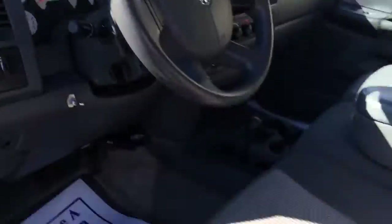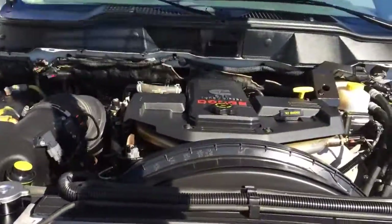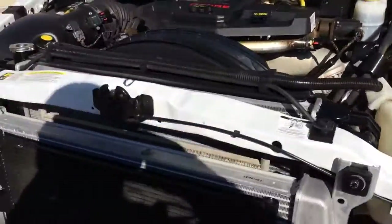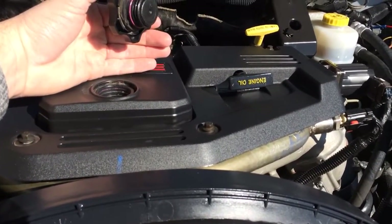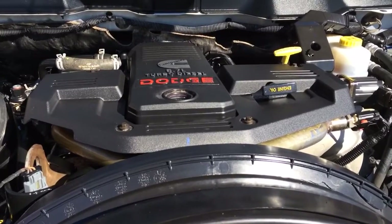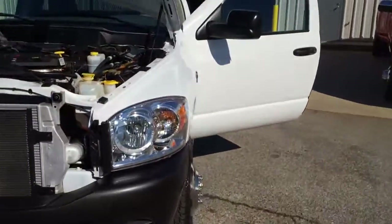I'll start it up and take the oil cap off — it's zero blow-by, none. The hood's clean too, all original. No aftermarket stuff. You don't usually see that with 270,000 miles.